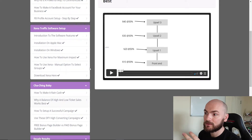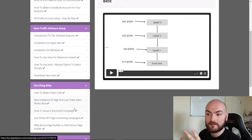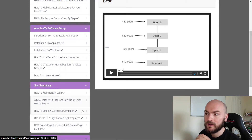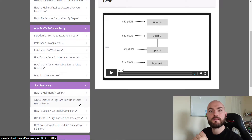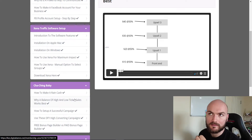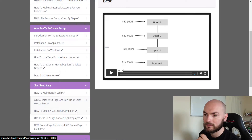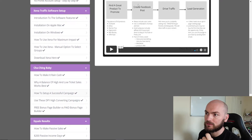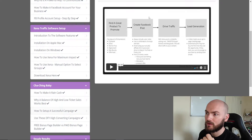It also goes through specifically how you can do low ticket and high ticket selling. They're quite different because you don't want cold traffic to come to your page and suddenly see they need to spend a thousand dollars — they're not going to do that. But it goes through here exactly how you can start doing this and they'll teach you the whole process and how to create this whole funnel.